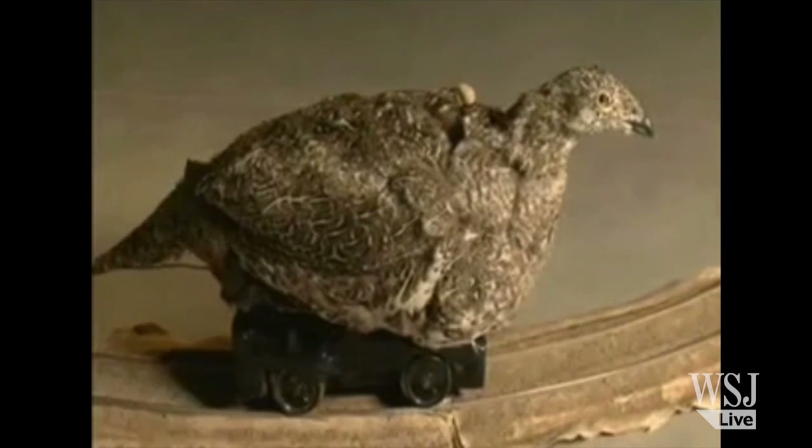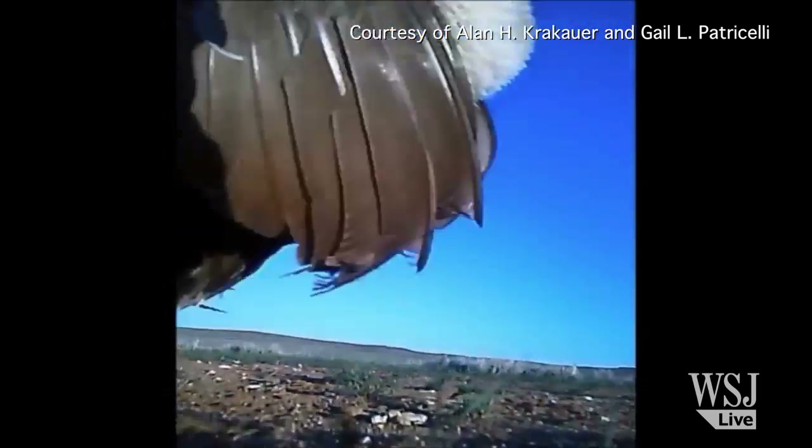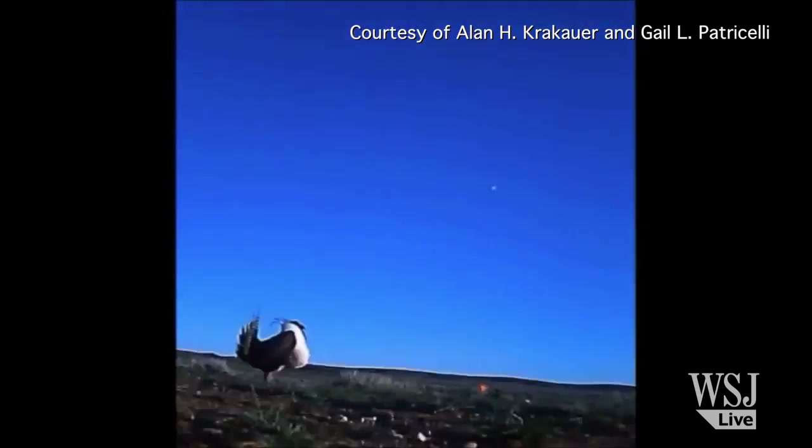Another ongoing experiment has a robot version of a female sage grouse mingling with real birds during mating season. This footage was taken from the point of view of the robot as it wheels through a group of preening males.